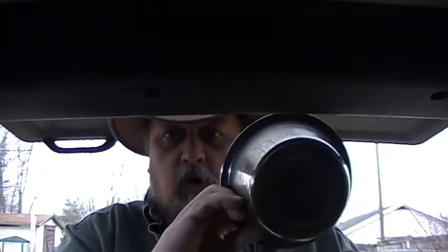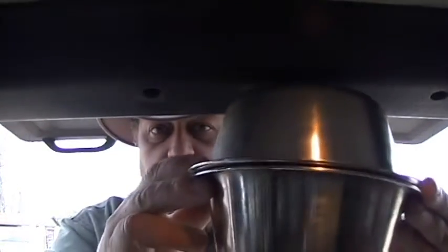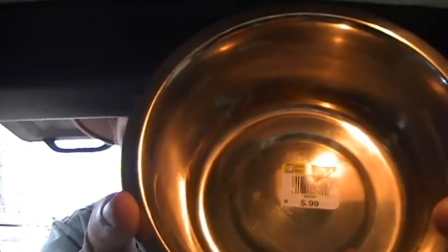Next thing I got, a couple of stainless steel bowls. These are great for making one of those improvisational Dutch ovens, like you see so many people doing — just put a couple of clips on there, good to go. 99 cents a piece, two bucks total.